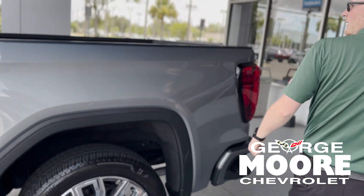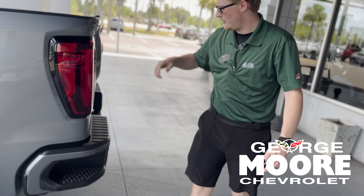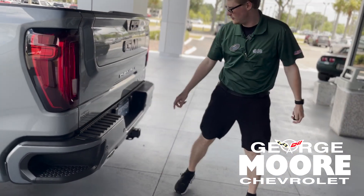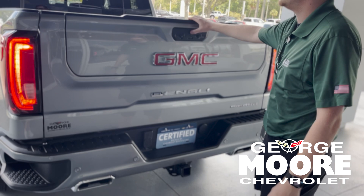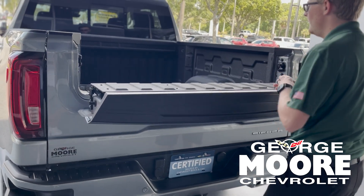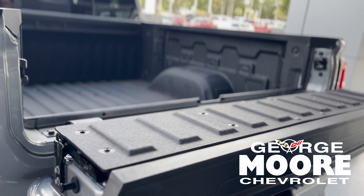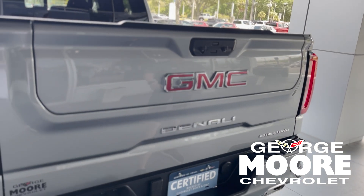Let's come around to the bed here. You have a 5'8" bed. You've got your side steps to step up into the bed, those rear compartment sensors, your towing plug-in, and your camera plug-ins right here. This does have the multi-flex tailgate with six different configurations. You do have 12 standard tie-downs in the bed rated to 500 pounds, as well as a spray-in bed liner from the factory.